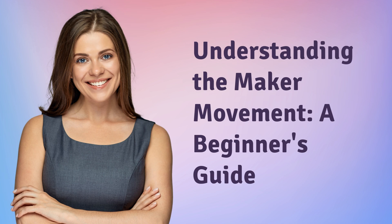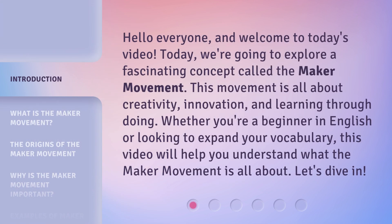Understanding the Maker Movement: a Beginner's Guide. Hello everyone, and welcome to today's video. Today, we're going to explore a fascinating concept called the Maker Movement. This movement is all about creativity, innovation, and learning through doing. Whether you're a beginner in English or looking to expand your vocabulary, this video will help you understand what the Maker Movement is all about. Let's dive in.